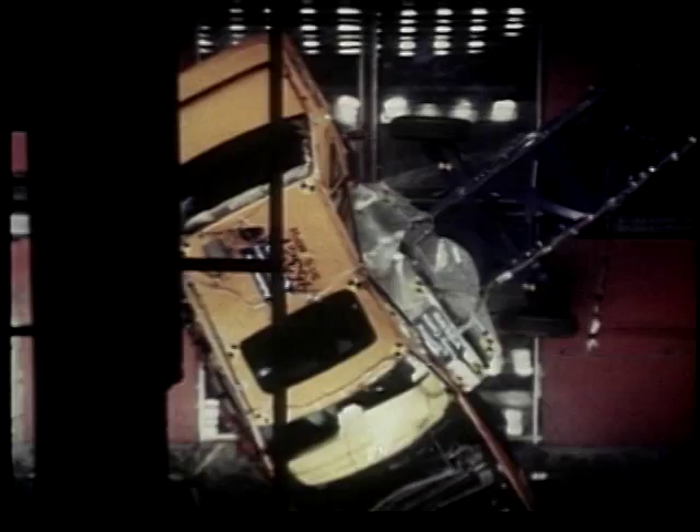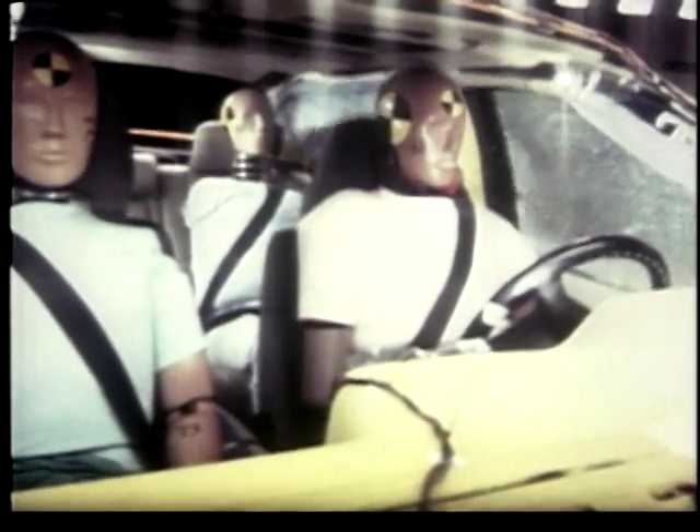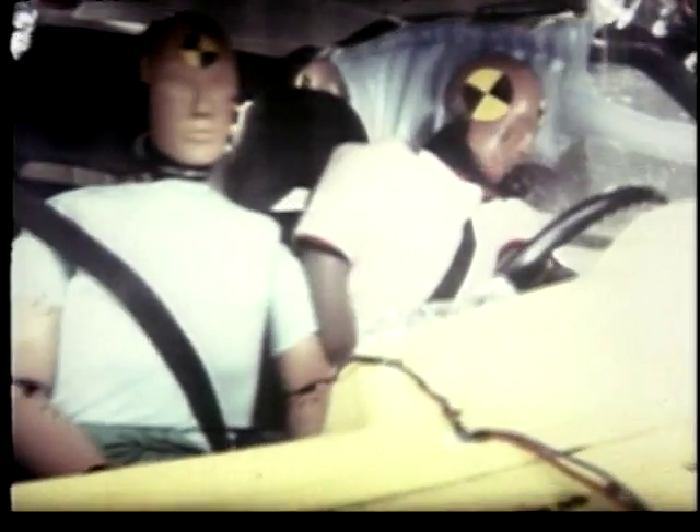The safety curtain is part of the third generation of Volvo's safety equipment, aimed at reducing injury in side impact collisions, and will be available on Volvos from the end of 1998.